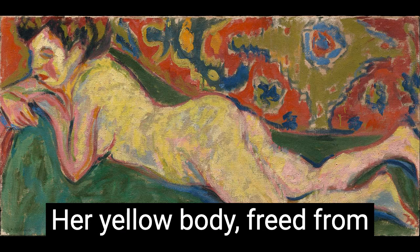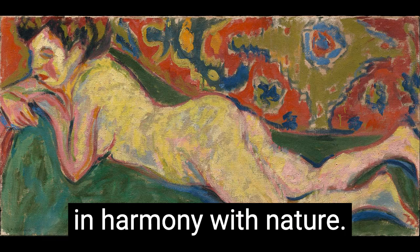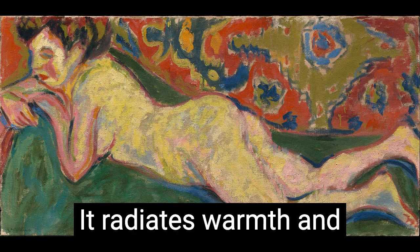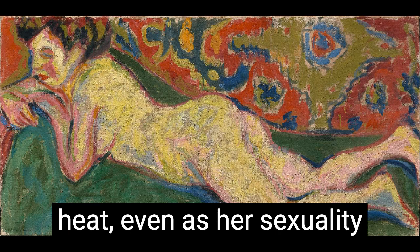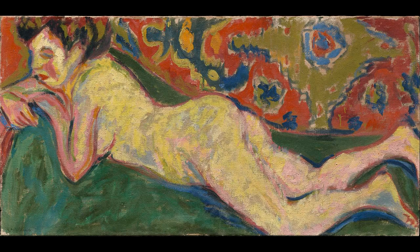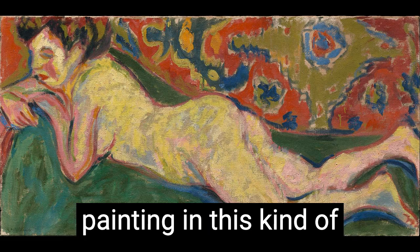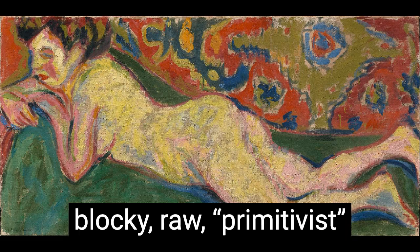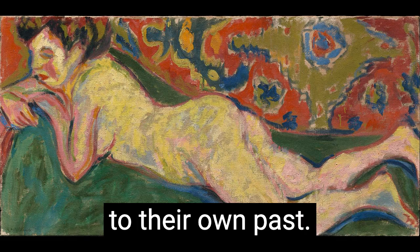Her yellow body, freed from a deformative corset, is fully in harmony with nature. It radiates warmth and calm, a luscious, tactile heat, even as her sexuality can send you into a tizzy. Nonconformists as these artists were, by painting in this kind of blocky, raw, primitivist style, they were actually connecting quite deeply to their own past. German art has kind of always looked like this.